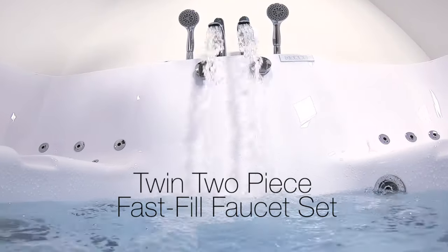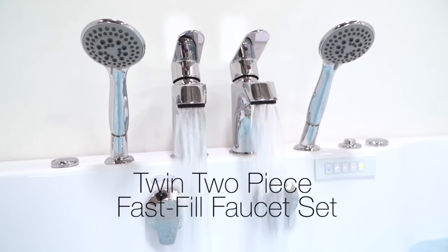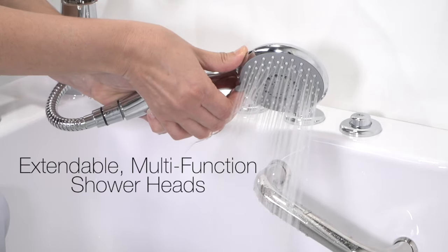A uniquely designed twin, two-piece, fast-fill faucet set fills your tub quickly and comes equipped with dual, extendable, multi-function shower heads.